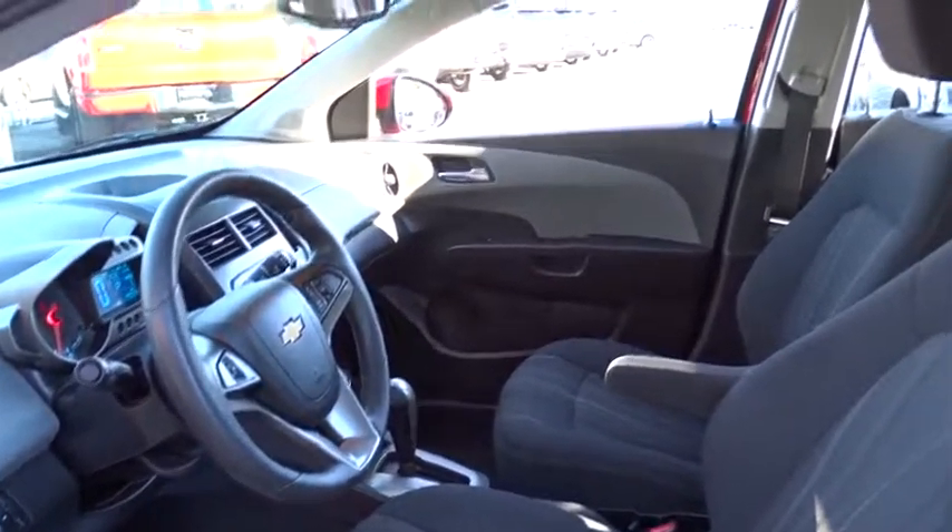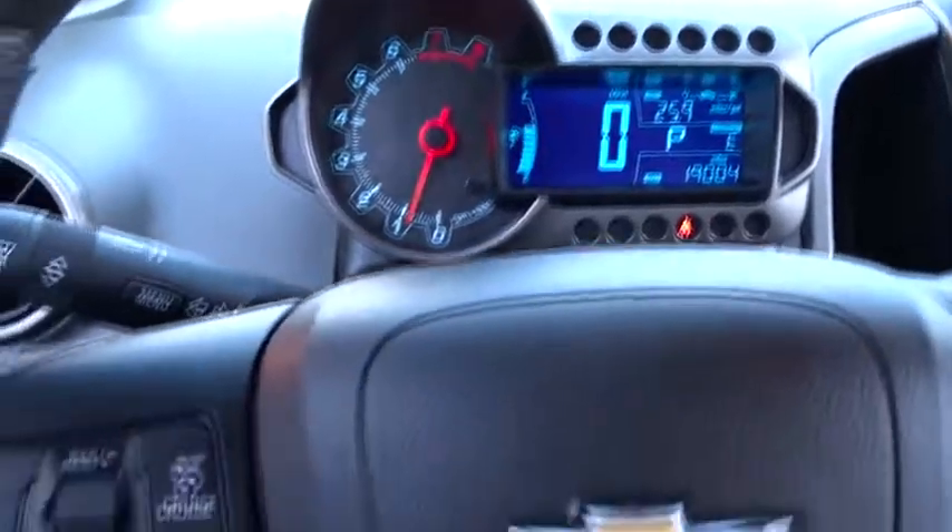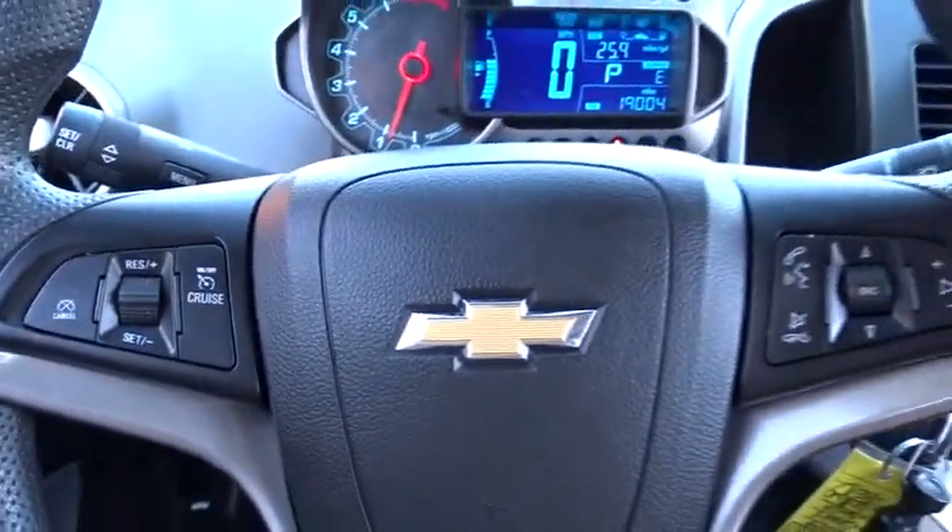Cruise control, aluminum wheels, front wheel drive, AM FM stereo radio, rear defrost, bucket seat, power door lock, CD player, MP3 player.